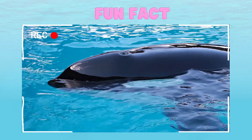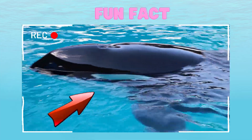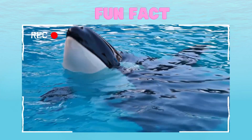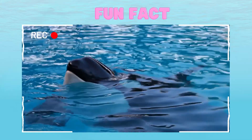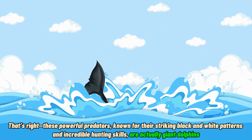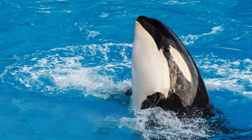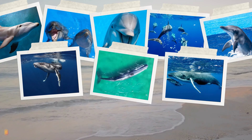Here's a fun fact that might surprise you. Did you know that orcas, often called killer whales, aren't actually whales at all? Despite their fearsome name, orcas are the largest members of the dolphin family. These powerful predators, known for their striking black and white patterns and incredible hunting skills, are actually giant dolphins. So the next time you see an orca leaping out of the water, remember that you're looking at the world's biggest dolphin, not a whale. Wasn't that amazing?